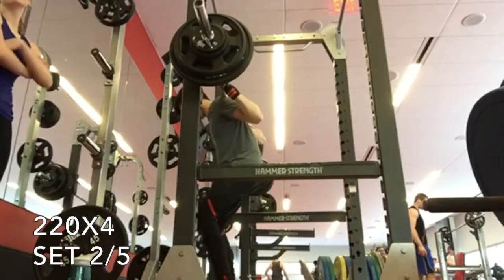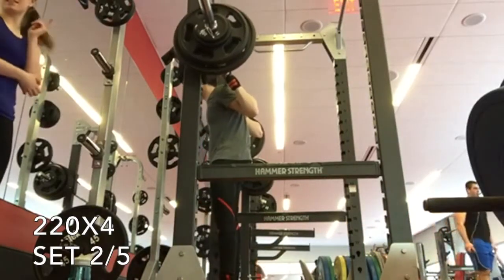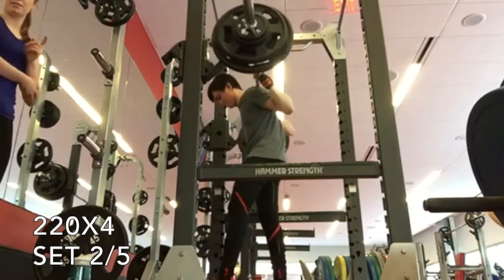What's up guys? So week 9 of Candito's Linear Template. Today I had 220 for five sets of four on the squat.